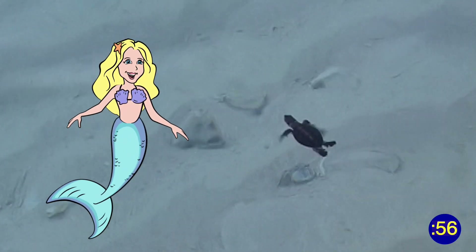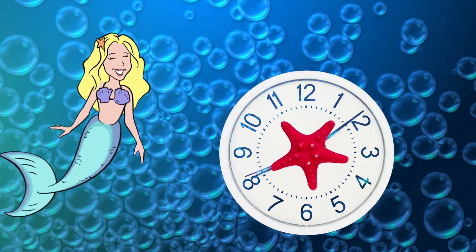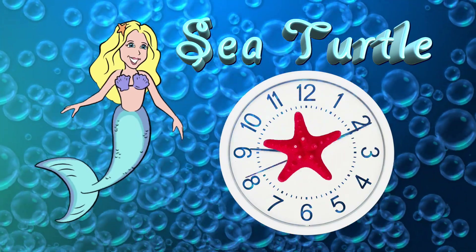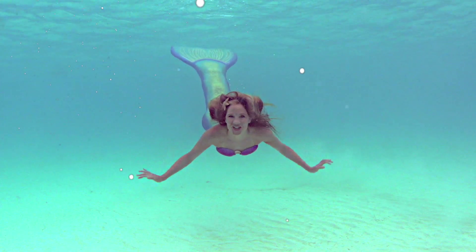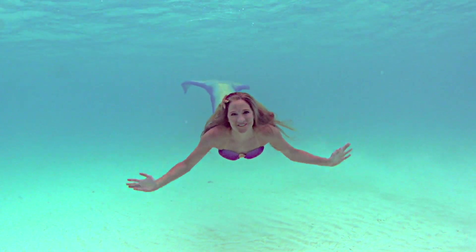By roping off beaches and creating nurseries to help them thrive from the moment they're born. And that's sea turtles in a Mermaid Minute! I'm Mermaid Linden and I'll see you next time, my little sea fans!